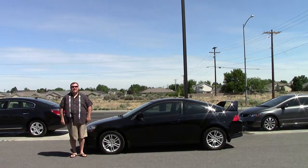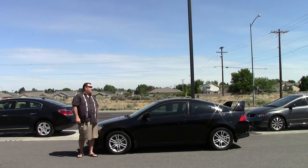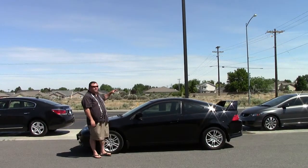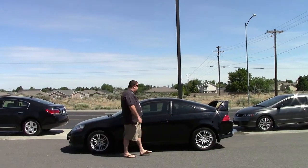Welcome to ExcaliburAutogroup.com. Today we have a beautiful 2006 Acura RSX. This is ready for some kids that graduated from high school or heading off to college. Nice sporty coupe.